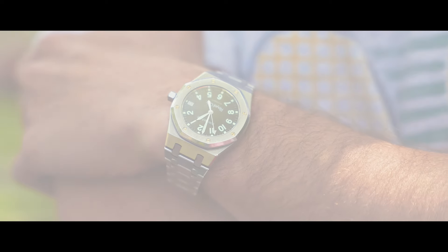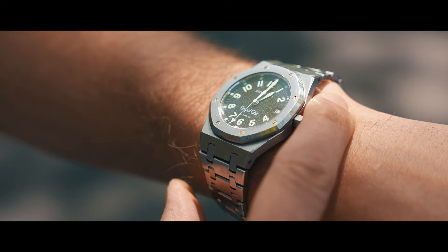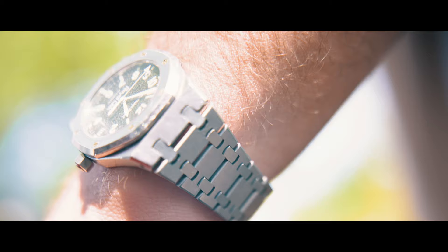When Audemars Piguet released the Royal Oak in 1972, it was perfect. Apart from the natural improvements that would come with technical advancements in time, it was perfect. It was a flawless design by the legend Gerald Genta himself. So how could Audemars Piguet improve on a perfect design? In many ways, they couldn't.